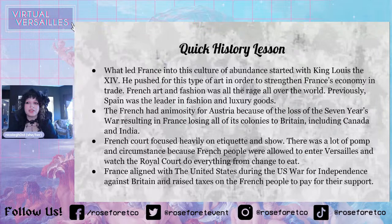This is a quick history lesson before we get onto the revolution part and how Rococo led to the revolution. What started the Rococo era was that France was led into a culture of abundance, which was started by King Louis XIV. He pushed for this type of art in order to strengthen France's economy and trade — French art and fashion was all the rage all over the world. Previously, Spain was the leader in fashion and luxury goods.